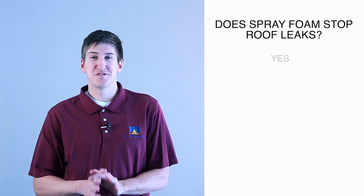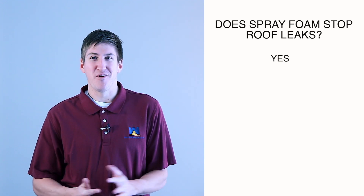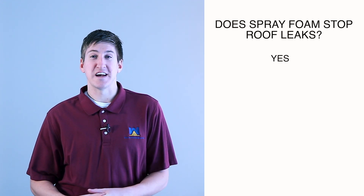And real quickly, the answer is yes, or else I don't think the company would be around anymore. West Roofing's been around since 1979. If spray foam didn't stop roof leaks, I don't think the company would still be working right now.